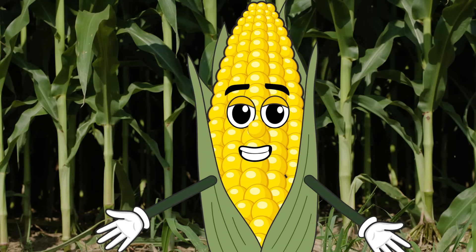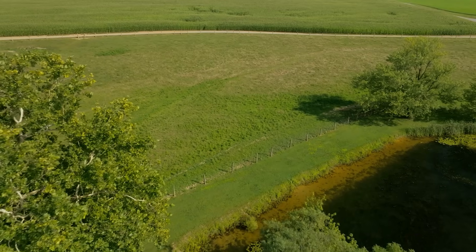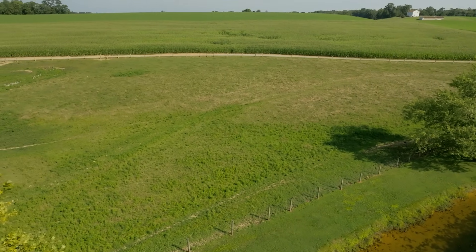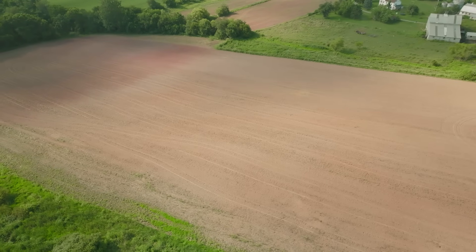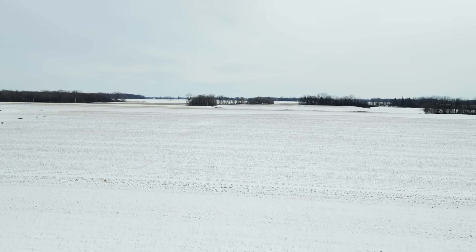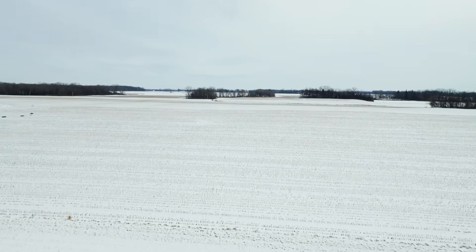How do you keep it from washing or blowing away? That's called erosion and we work hard to prevent it. Farmers often use cover crops, planting things like clover or rye during the winter months when the field would otherwise be left empty. These plants cover the soil like a blanket, holding it in place and adding nutrients back. It's a great way to protect the land.